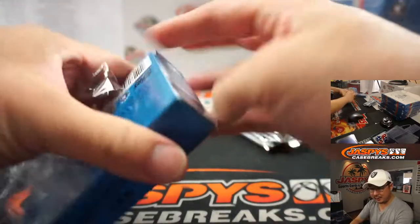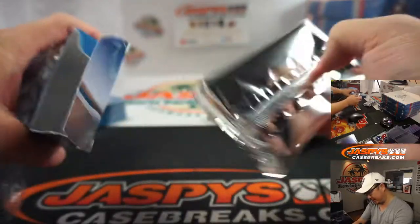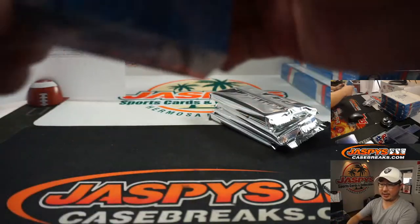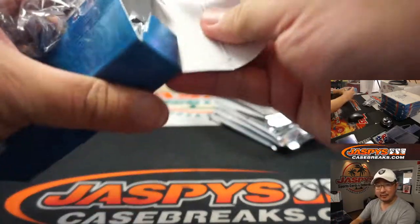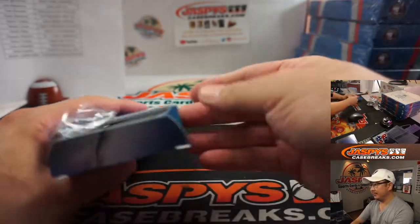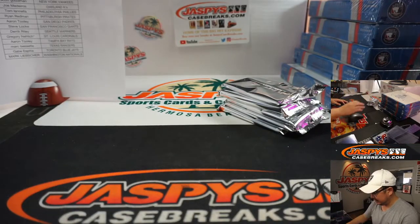The only game in progress is that Orioles-Nationals game, ladies and gentlemen. The Orioles are up 6-2. They chase Strasburg in the fifth inning — dropped five on them. Come on, Strasburg.